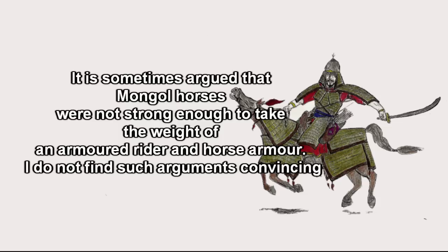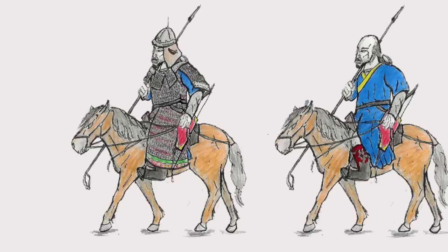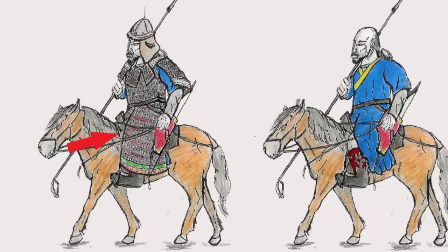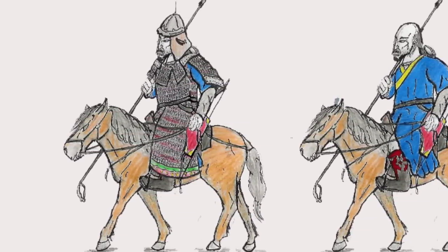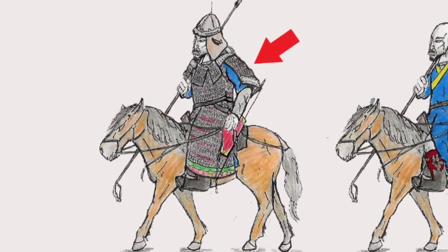Lamellar and laminar were used to armor horses, although how common this was is debated. For the rider, rather than armor each leg individually, the bottom half of the armor came down into skirts which, when sitting on horse, covered the legs to the boots, which could themselves be armored. To protect the shoulders and arms, large pauldrons covered the upper arm to the elbow.